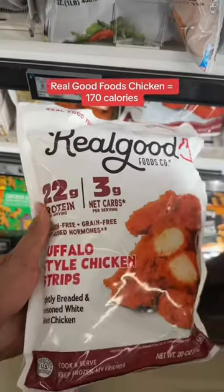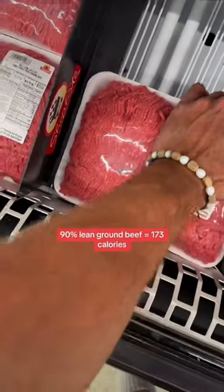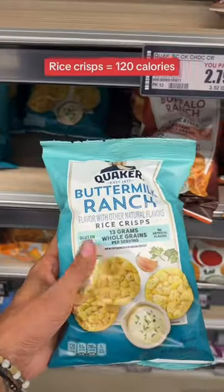I'm trying out these lightly breaded chicken strips from Real Good Foods and Buffalo-style chicken strips. They have crazy macros and I've heard nothing but good things. Salmon, ground beef, and some Fairlife milk — or you could use almond milk.